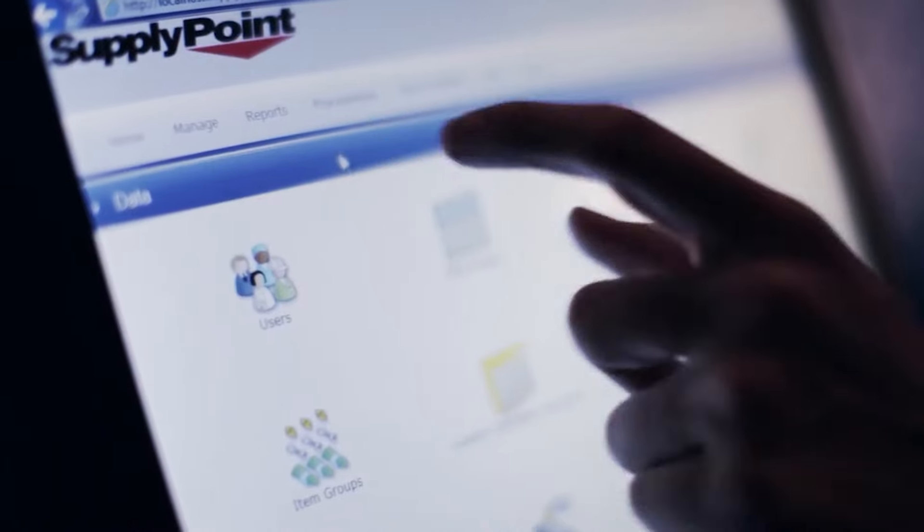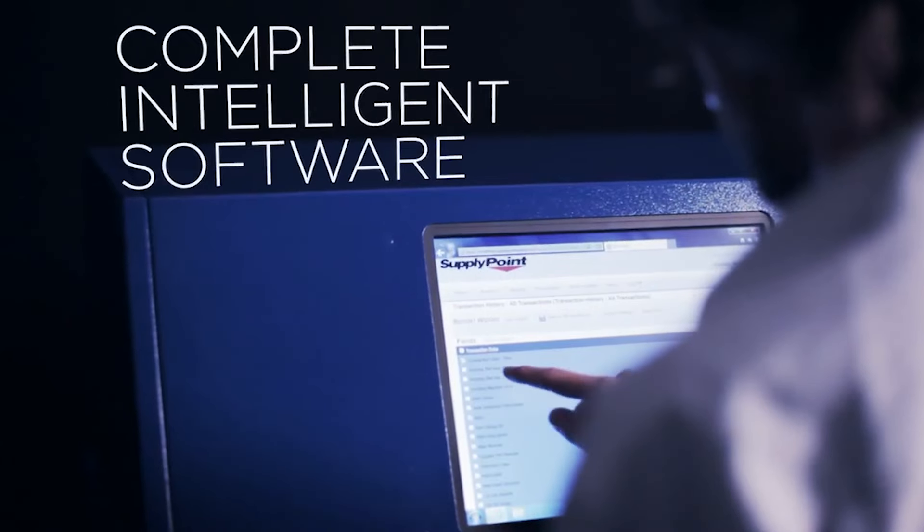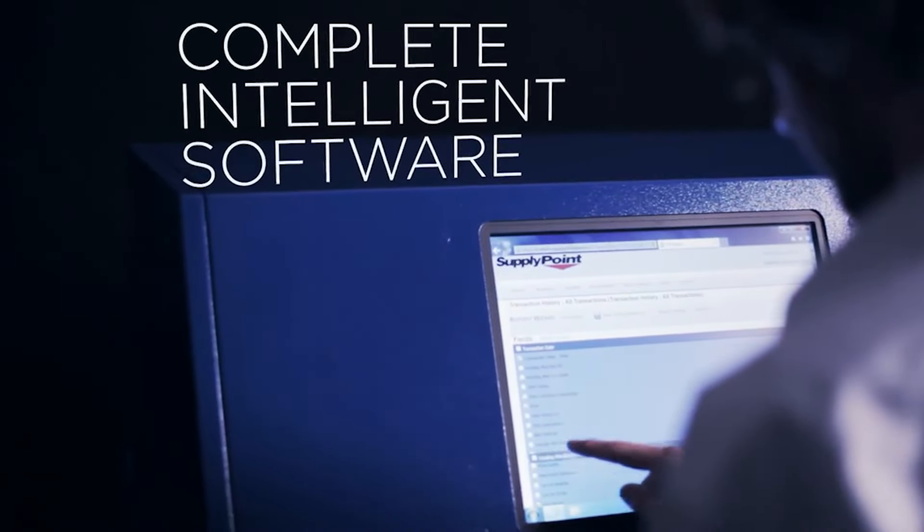I'll introduce you to Supply Point. We are a 30-year-old company and we are into the business of intelligent inventory systems. When I say intelligent inventory, it's a system installed on the shop floor to give you better management of consumables — covering accountability, accessibility, control, and traceability.